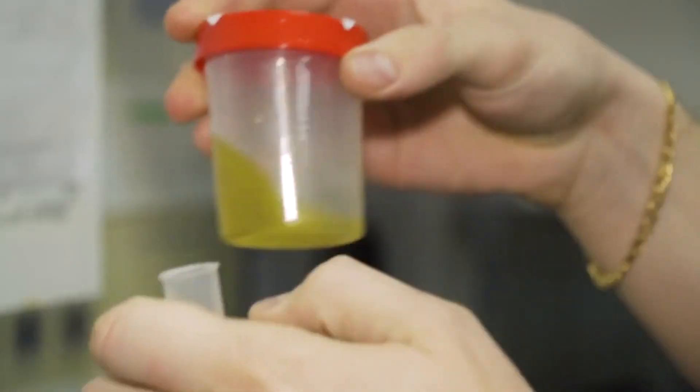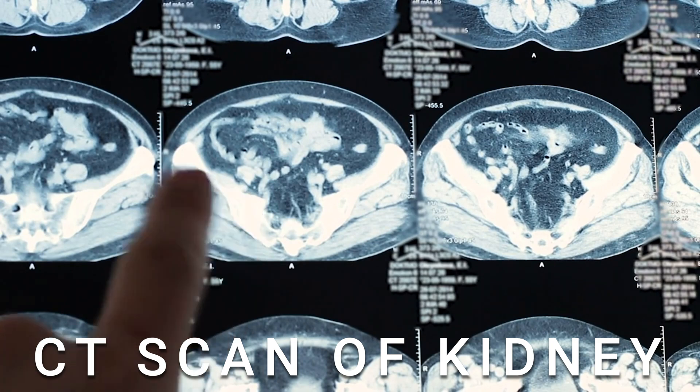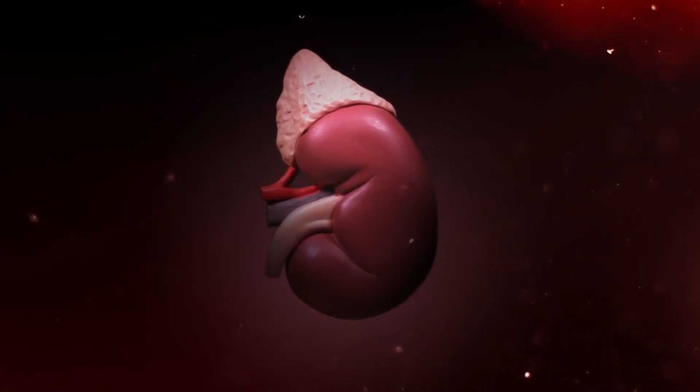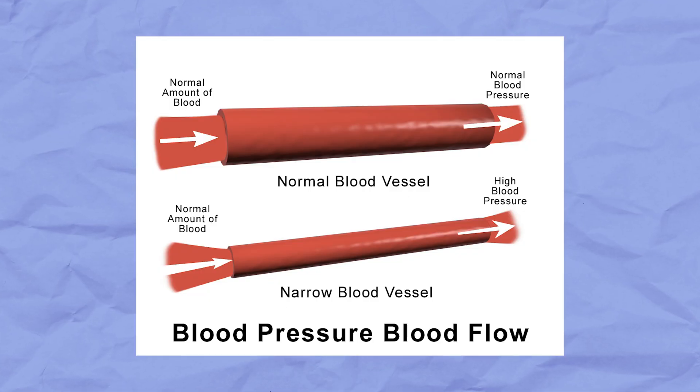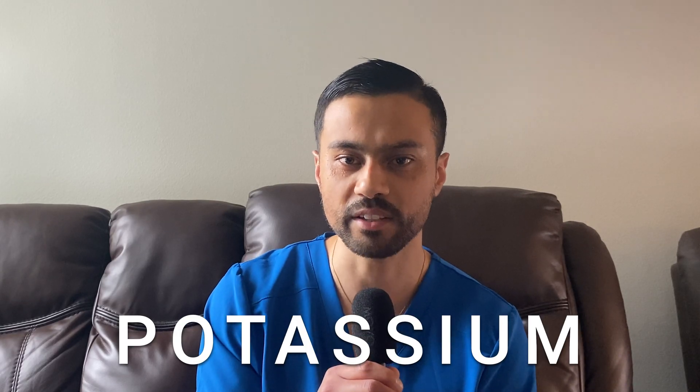Number three: chronic kidney disease. Our kidneys are important organs that help us get rid of waste and extra fluid, keeping our body balanced and healthy. But sometimes the kidneys can get damaged or not work as well as they should over a long period of time — this is called chronic kidney disease. They filter our blood and make urine to remove waste. When kidneys are not working properly, they may not remove extra fluid, causing buildup that puts pressure on blood vessels, leading fluid to leak into tissues and cause ankle swelling. Additionally, imbalanced sodium and potassium levels due to poor kidney function can cause water retention and ankle swelling.